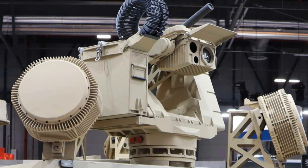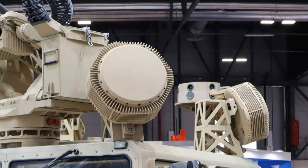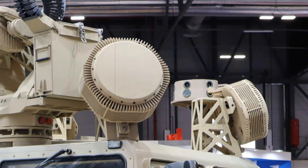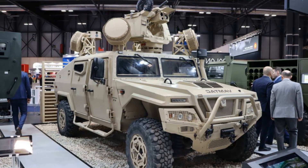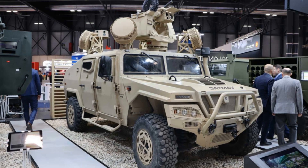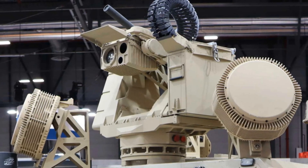The integration of all three systems — Guardian 2.0, MHR radar panels, and the Odios S module — transforms the VAMTAC platform into a mobile fortress against aerial threats. Whether detecting incoming drones, tracking their movements, or neutralizing them with pinpoint firepower, this vehicle is a formidable force multiplier. It stands as a symbol of how modern warfare demands synergy between detection, decision-making, and response, and how Spain is rising to meet that challenge with homegrown technology.